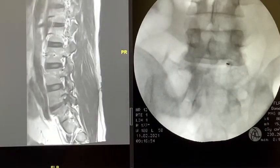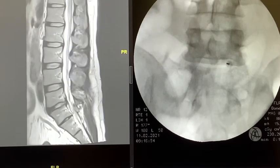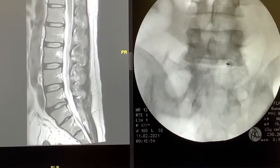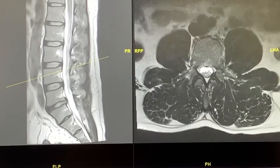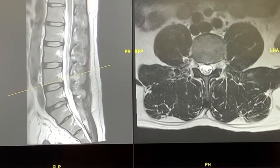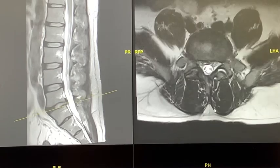He recovered his bladder and bowel function post-op. At 7 days, perianal sensation returned post-op. At 6 weeks, his sciatica was immediately relieved — his leg pain resolved. This is the post-op MRI at 6 months. You can see that the sequestrated disc has been completely removed.